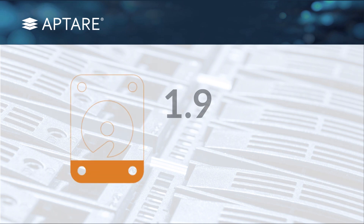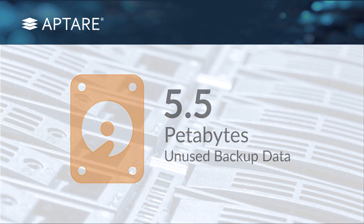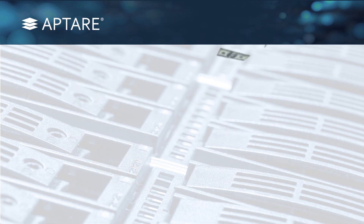We saved one customer just recently — we found 5.5 petabytes of backup data that simply was wasted and could have been reclaimed. And that translated into millions and millions of dollars.